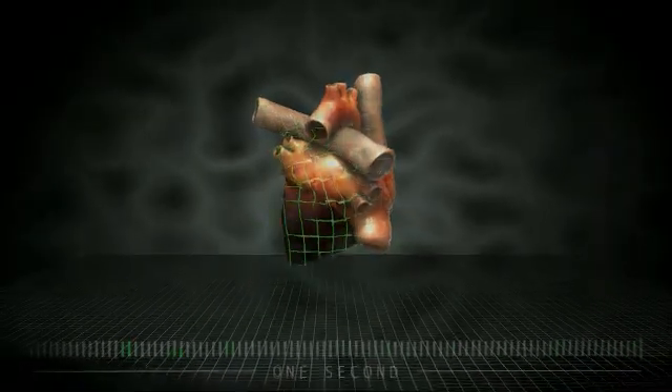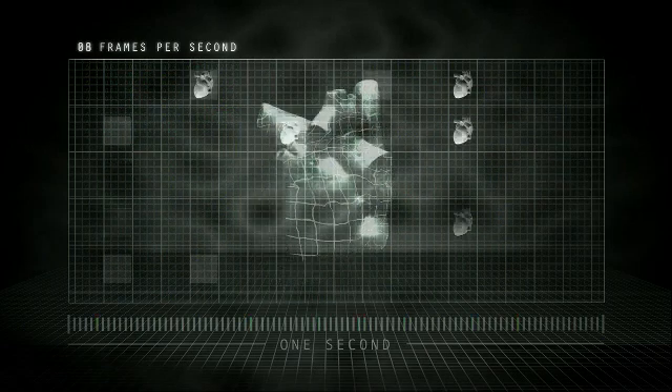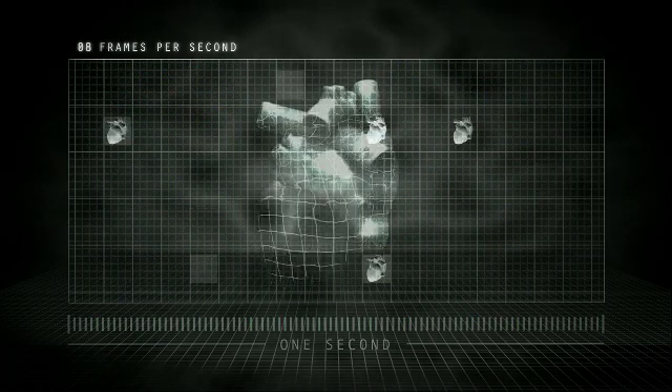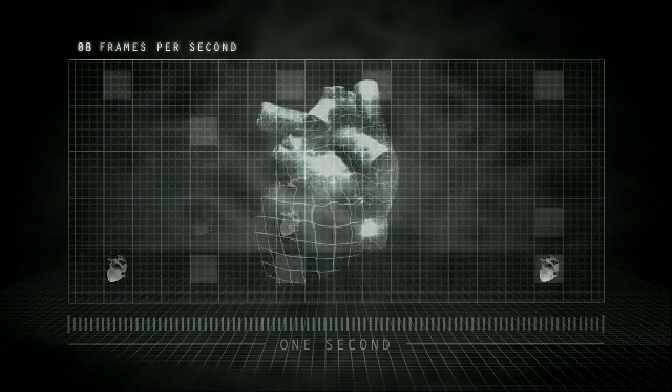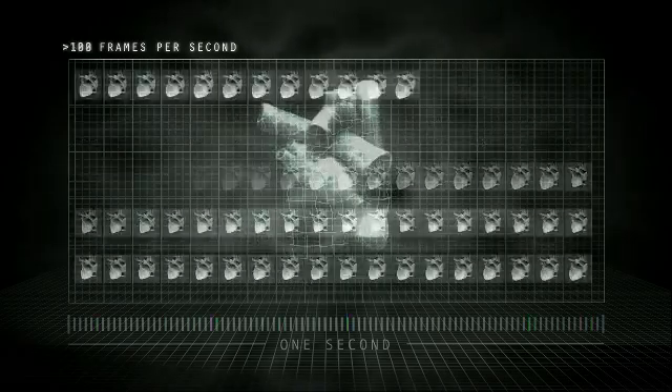The problem here is actually the volume of data that you have to treat. The heart moves at very high speeds, so therefore you actually have to visualize the heart motion at a very high speed. In order to do that, we have to acquire images at a much higher frame rate. That demands a lot of computational power. Until very recently, we didn't have the computational power to process these images.